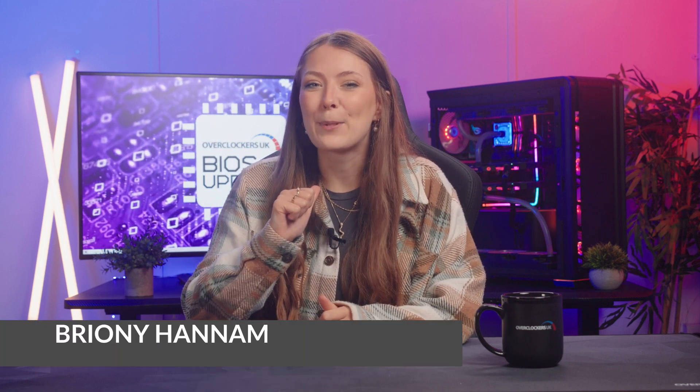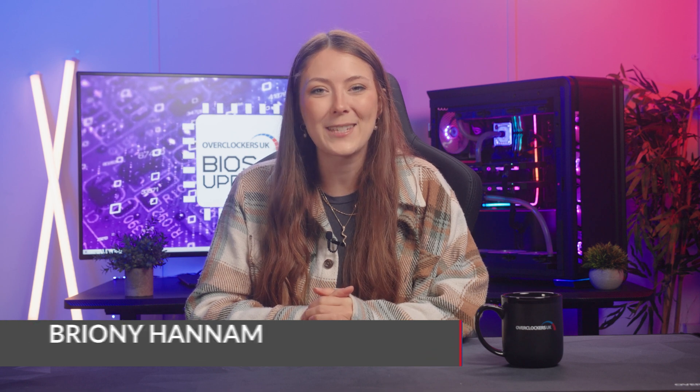Hello Overclockers, my name's Bryony and welcome back to another episode of BIOS Update. It's been a crazy couple of weeks with huge new hardware launches and all of this week's stories will be in the Overclockers blog, so make sure to go and check that out. Now let's get into it.